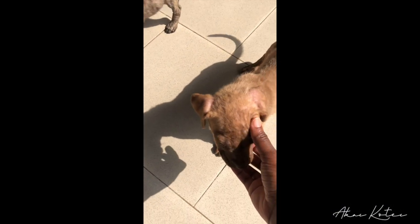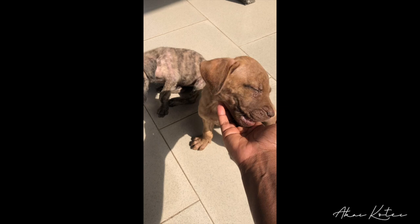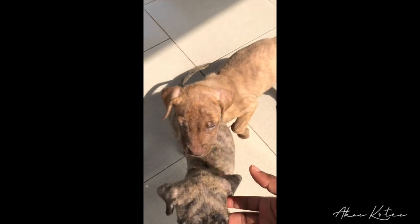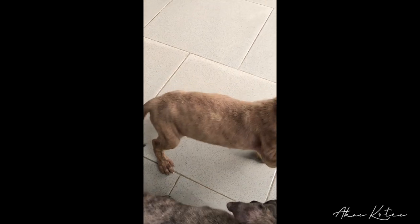Oh, I got new puppies! Let me show you guys - my little Coco and my little Buddy. I think I'll change Buddy's name to Scooby. They're so adorable! Coco, sit! Good dog!